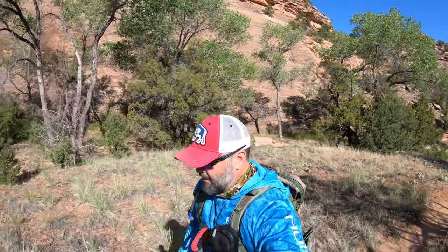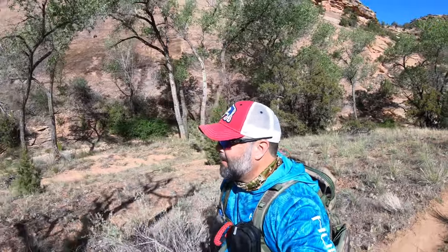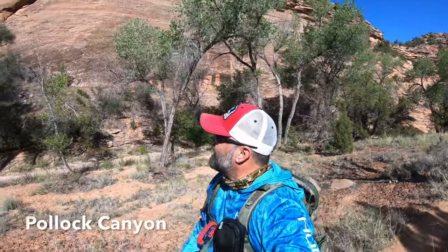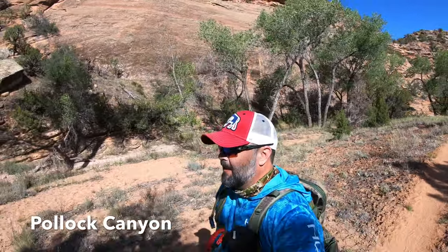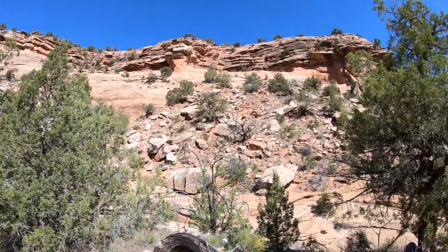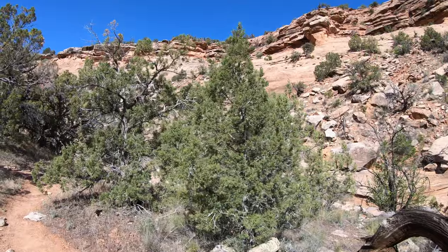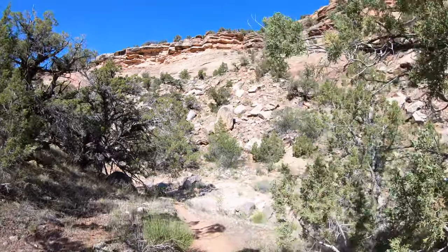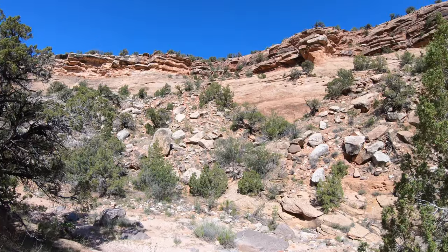We just dropped down a canyon wall after adding probably at least a mile to the trail, hoping we're back on the right trail. Walking through a draw — it's nice and cool in here, so we'll see how it goes. This area right here is what we just came down from. Scott managed to climb down a different way because, as you can see, that's just nothing but a straight drop off.